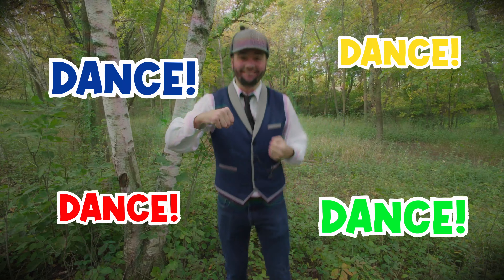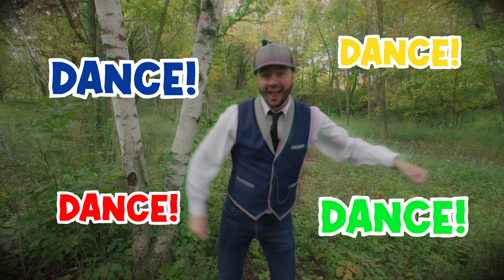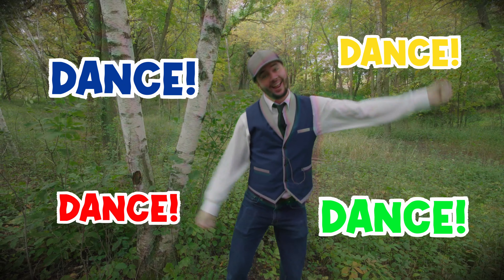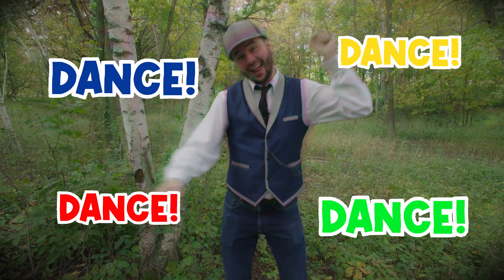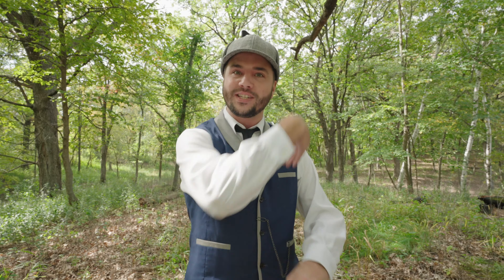Well, hey! I've got an idea! Why don't we take a dance break? Can you get up and dance? Come on, let's go! Wow, I feel so much better after that dance break! Don't you? Hey, before you sit back down, we're going to do something really fun together! And hey, if you didn't dance, why don't you stand up now?